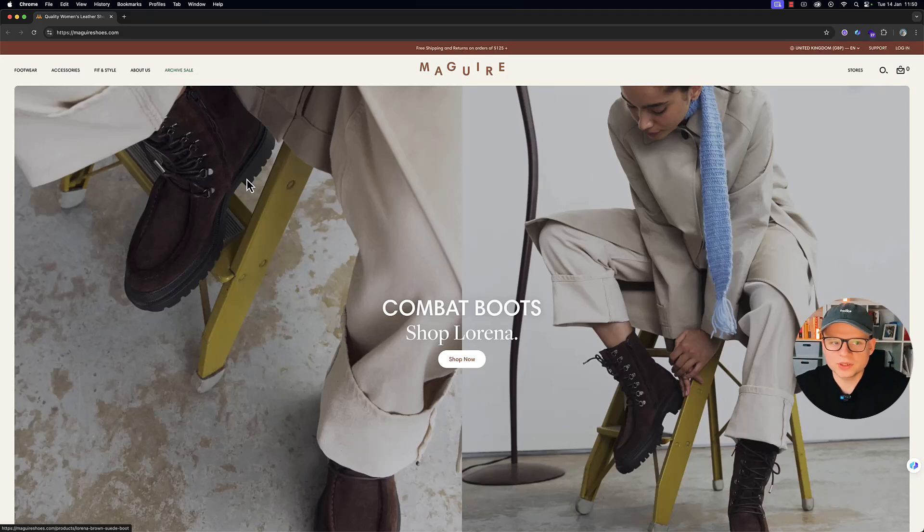Hi guys, in today's video I'm looking at another website, looking at the good and the bad of this Shopify store. It's one of the many in our series and it's the second episode — the first being a customer's website which was a brand new website so there was a lot to talk about. I'm not sure how much we'll go into this one, but it's an already established store that sells women's footwear, and it's called Maguire. We're going to do a live analysis slash review of it, so let's get started.